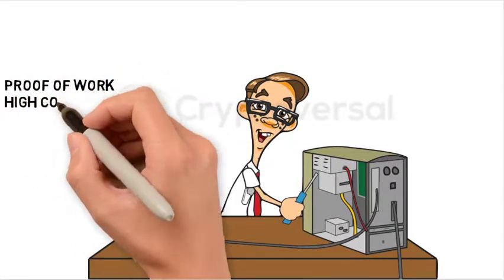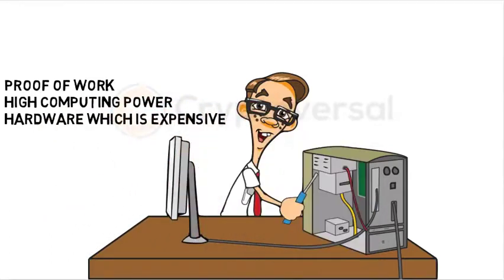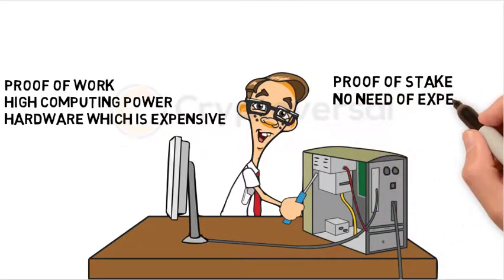Proof-of-Work requires high computing power, which means hardware which is expensive. With Proof-of-Stake, there's no need for expensive hardware.